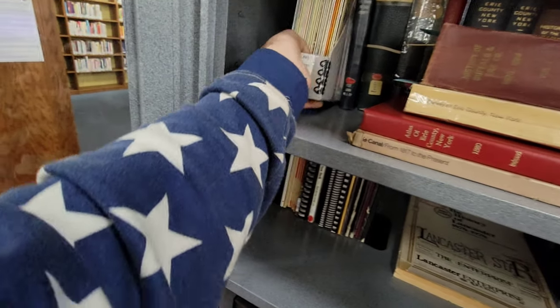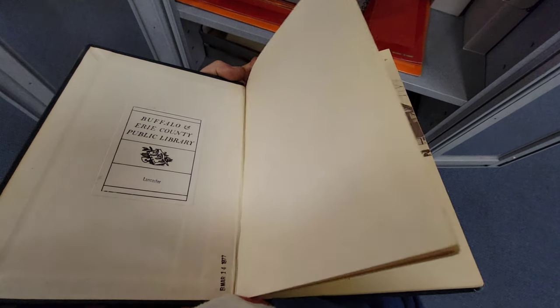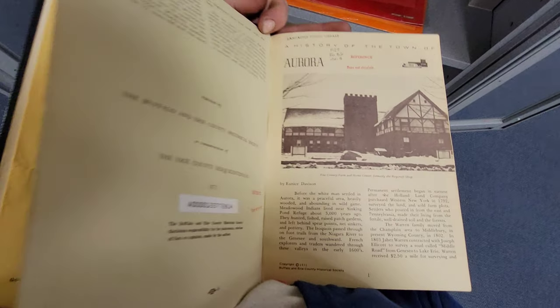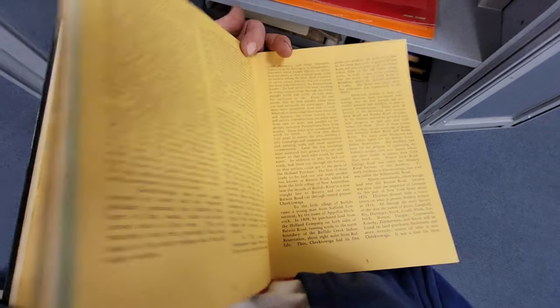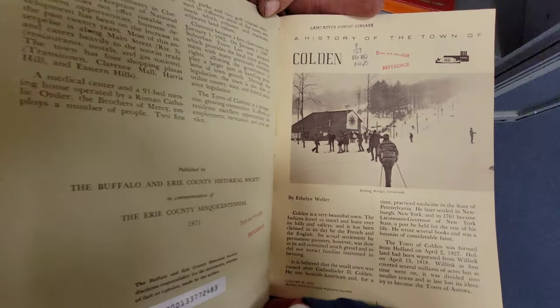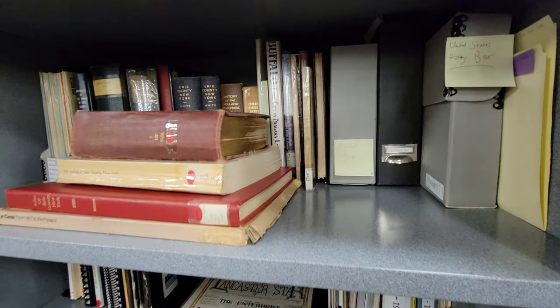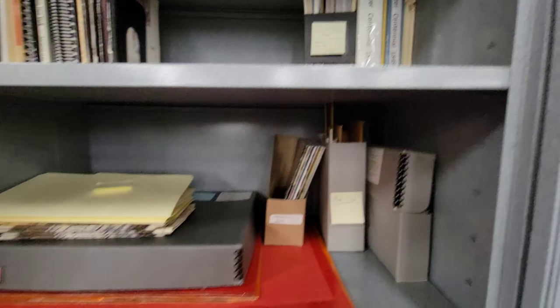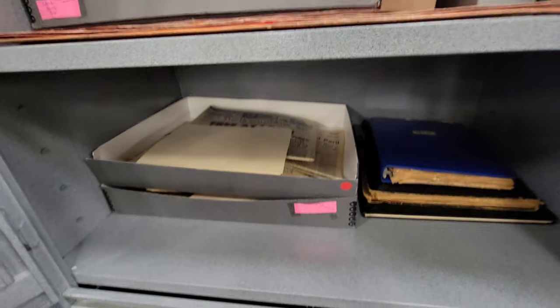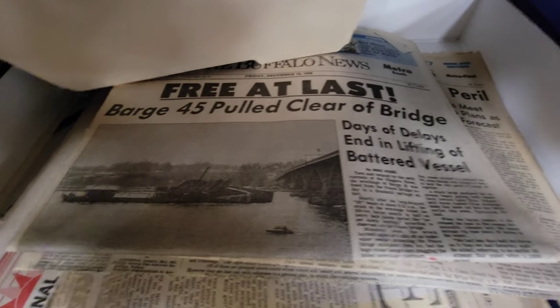That's some pretty cool stuff, but you need to come down here to Lancaster to see some of this history of Buffalo. This selection here is pretty wild — very friendly down here. This stuff is pretty neat. See all the different stuff in there, that's pretty cool. Some old newspapers.